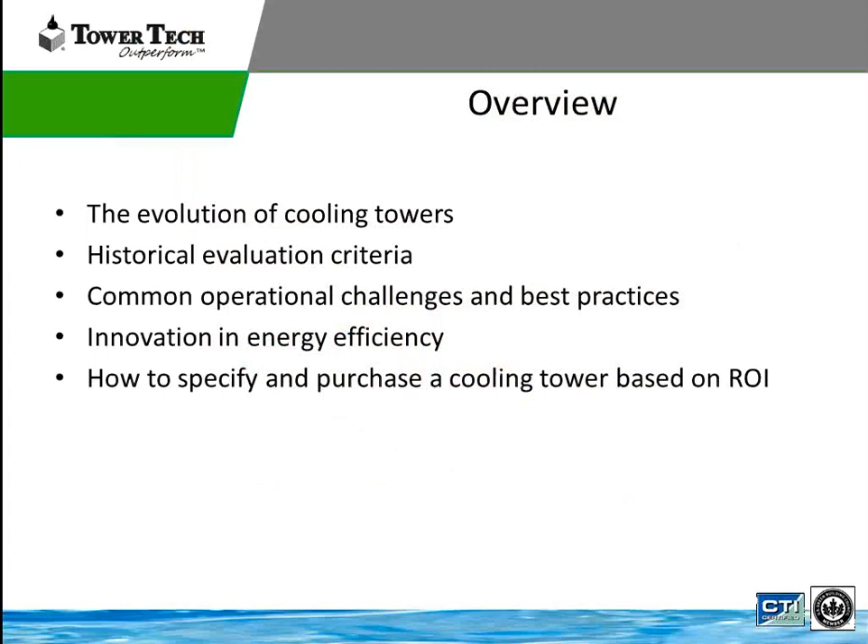The evolution of the cooling tower we're going to review today covers: historical evaluation of cooling towers, common operational challenges and best practices, efficiency advantages of the Tower Tech cooling tower, and how to specify and purchase a cooling tower based on return on investment — something that oftentimes has never been done in the past.